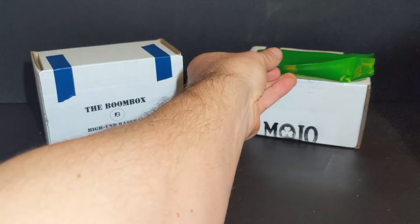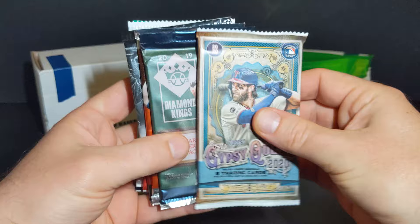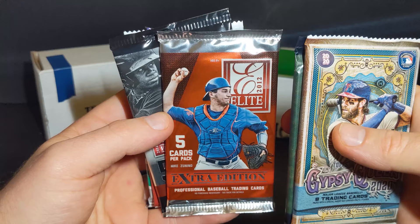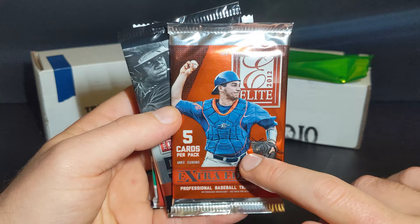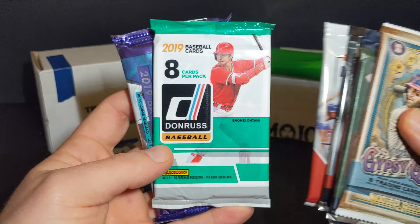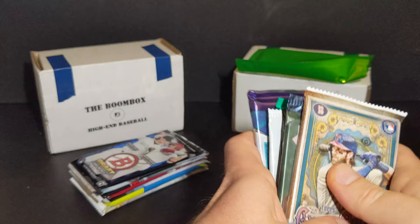And then we get the guaranteed hit out of the Mojo pack over there. We also have a Gypsy Queen, a 2019 Diamond Kings, 2012 Panini Elite Extra Edition — I've been pulling lots of autos out of these, it's like every pack has one or something. And then a 2014 Opening Day, 2019 Donruss, and a 2019 Prism. Awesome.